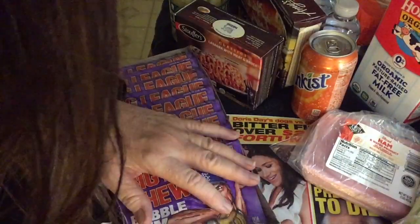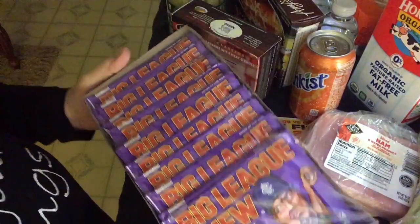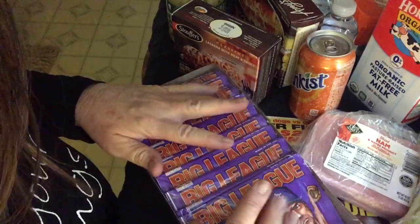Hey you guys, look what I just got. Smart and Final — let's do a Smart and Final shopping haul.